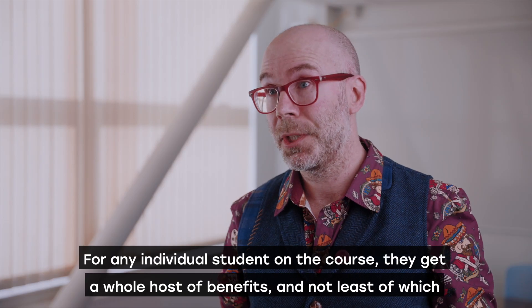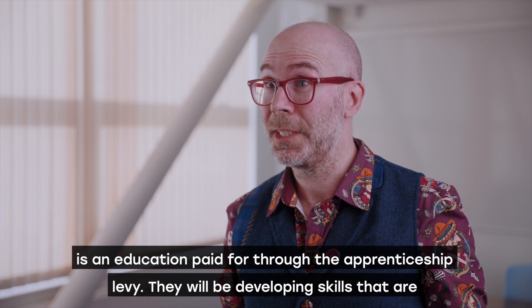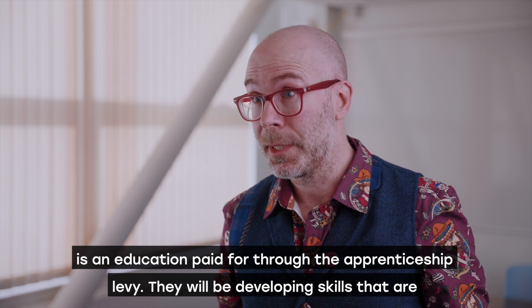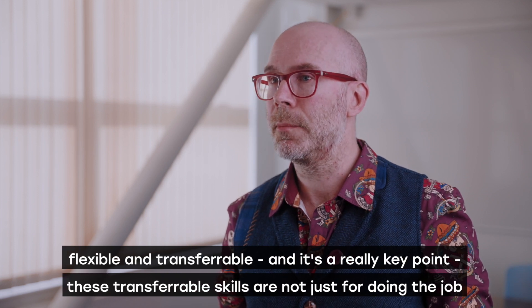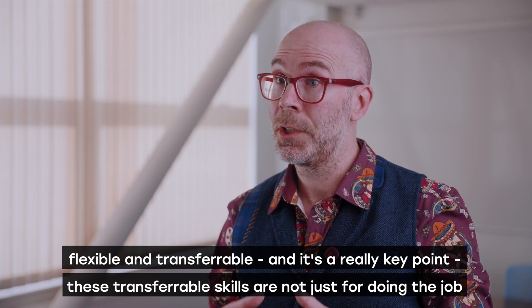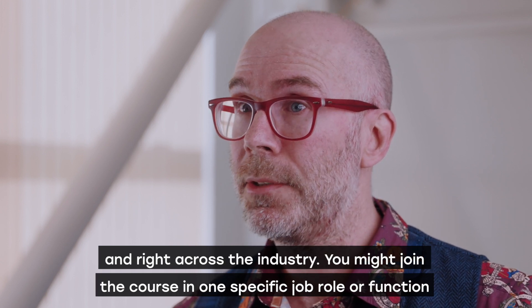For any individual student on the course, they get a whole host of benefits, not least of which is an education paid for through the apprenticeship levy. They will be developing skills that are flexible and transferable — a really key point. These transferable skills are not just for doing the job they currently hold, but benefit a whole host of companies across the spectrum and right across the industry.